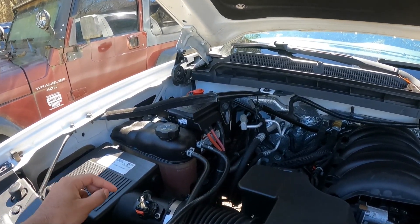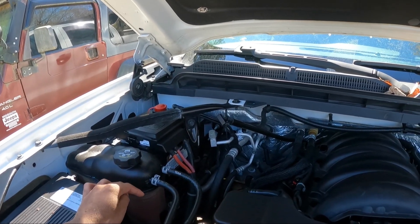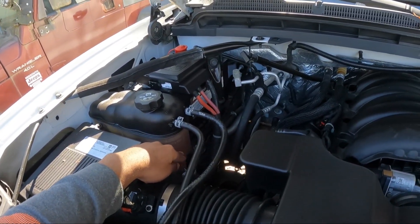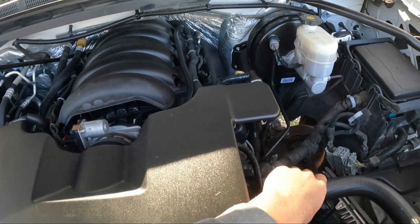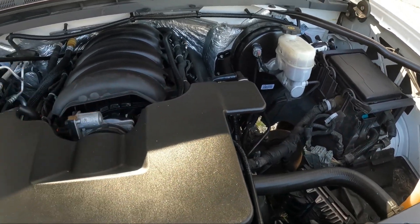Hey, welcome back to the channel, I hope y'all doing well. Today we're going to be going over the mystery of why your cooling level — and also my cooling level — is dropping low. For me, about a week of driving, my cooling level would be halfway. I'm not experiencing any type of leaks, my engine is not overheating, and the hoses seem to be warm when I feel them, so I guess that means everything is flowing like it's supposed to.